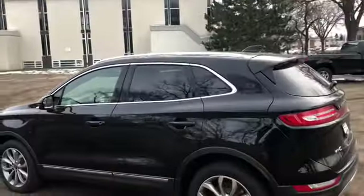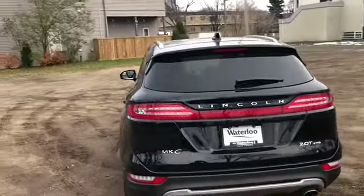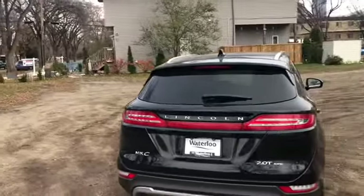We have the dual panel panoramic moonroof. Around the back end you do have a reverse camera with reverse sensors, power liftgate, and rear defrost with a rear wiper blade.